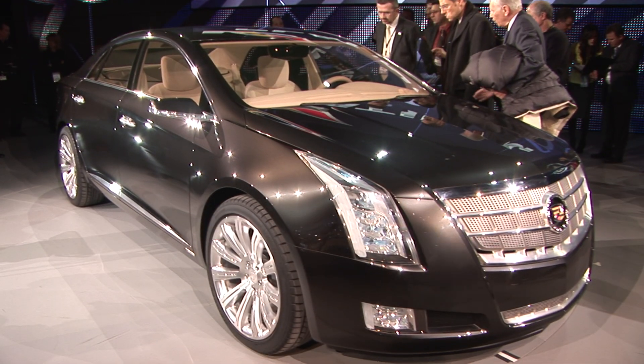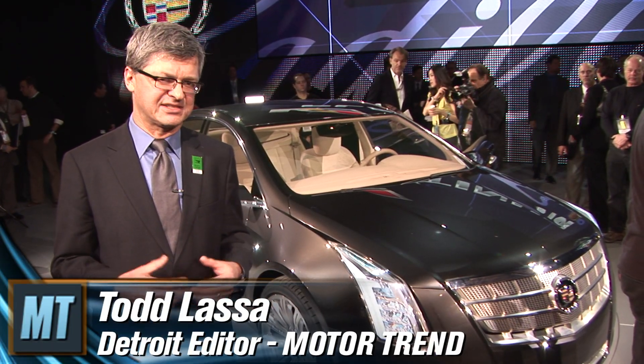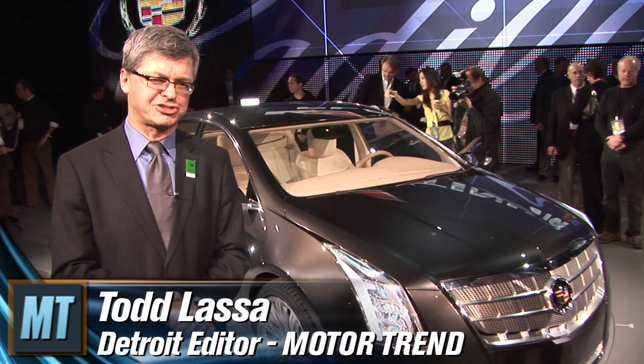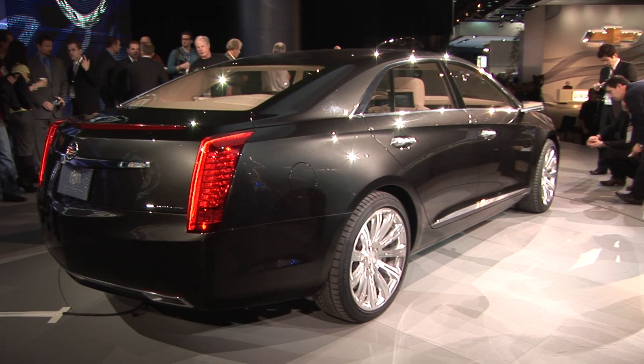This is a convergence of a few cars. Cadillac has planned to combine the STS and DTS sedan into one big new flagship. This car is called the XTS. It's a concept, but it's a good preview of what we'll be getting within a year.